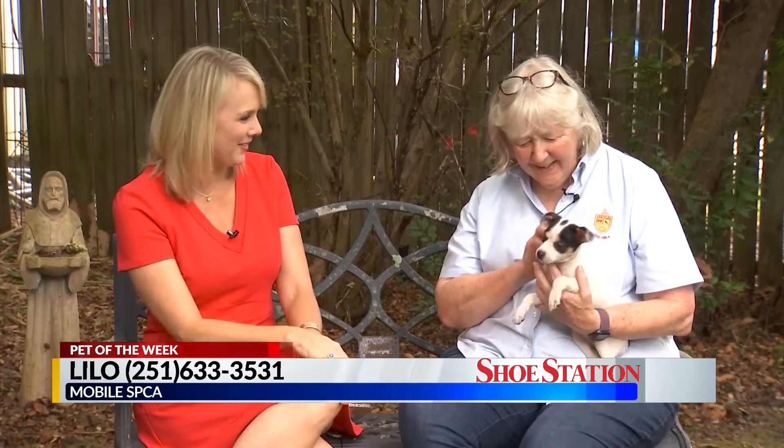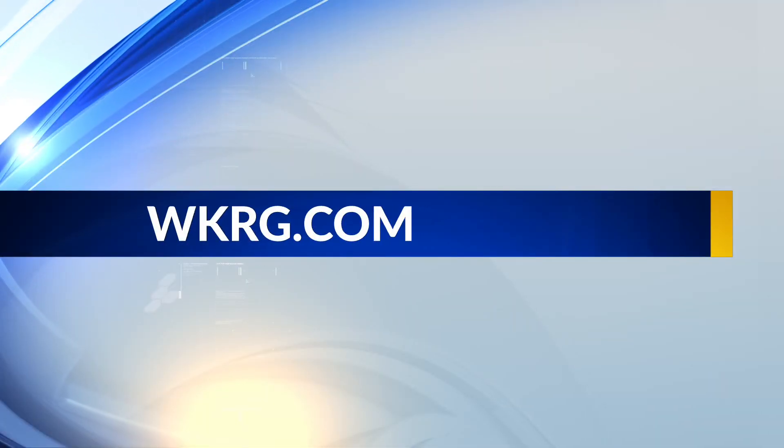But they're so cute. Our pet of the week is a 12-week-old Chihuahua, Rat Terrier, something something, right here at the Mobile SPCA. His name is Lilo. Thank you so much, Janine. If you are interested in adopting Lilo...